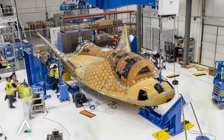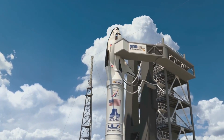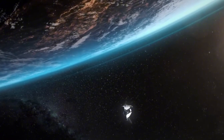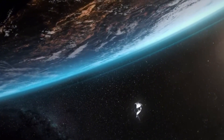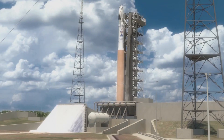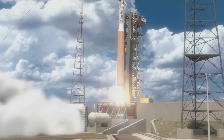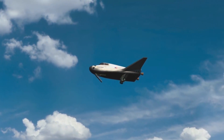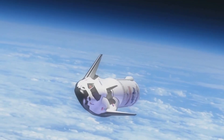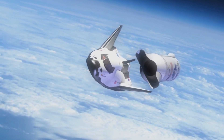The path to revolutionizing space transportation hasn't been without its hurdles. Sierra Space's engineers had to solve complex problems that had never been encountered before. The spacecraft's unique wing design required countless hours in wind tunnels to perfect its hypersonic re-entry profile. The company developed a proprietary navigation system that allows Dream Chaser to land on standard runways in virtually any weather condition, a capability that even the Space Shuttle didn't possess.